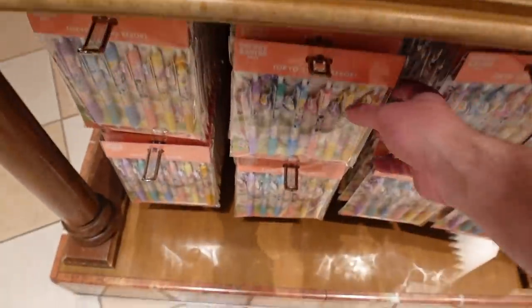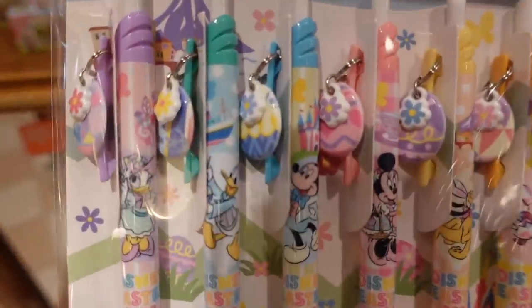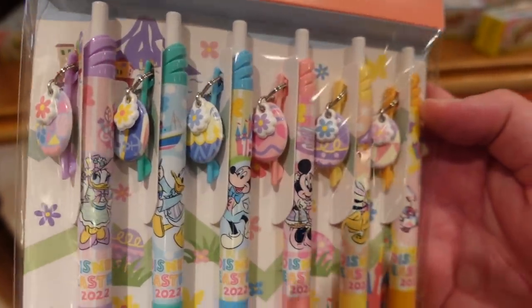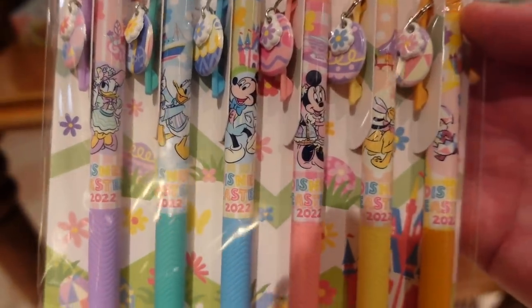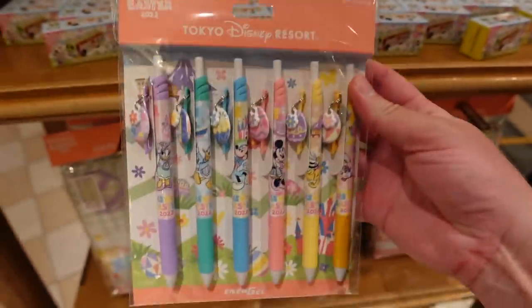Down here we have a set of pens. Those are fun — look at that. Daisy, Donald, Mickey, Minnie, Pluto, and Chip and Dale. Gel pens, 2100 yen for those.